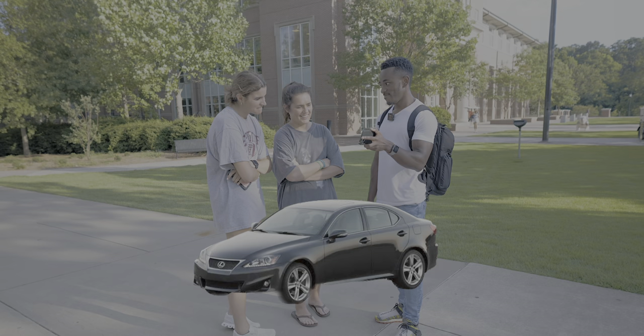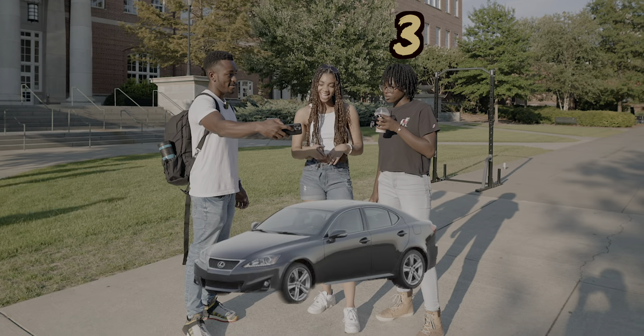Liza seems incredibly impartial to all the options so far, like she was expecting something that would wow her. She gives the Lexus a three, and the final person also gives it a three — very matter-of-fact about it. I think the Lexus might honestly be the most down-bad out of all the cars on this list, in the sense that no one really cares.